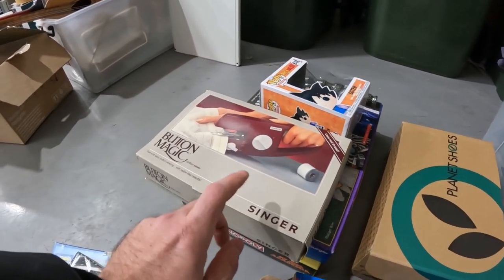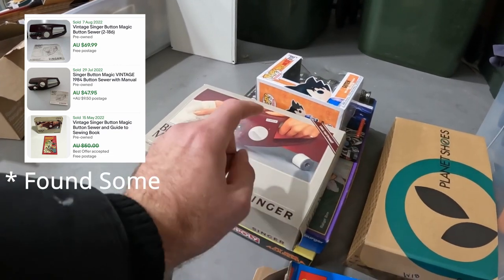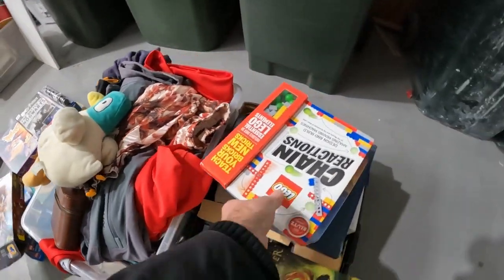We've got this Button Magic by Singer. I couldn't find any sold comps on this, but with $150 for the lot, I think we're going to put it up for about $50. Some more Lego that can go straight to that guy as well.